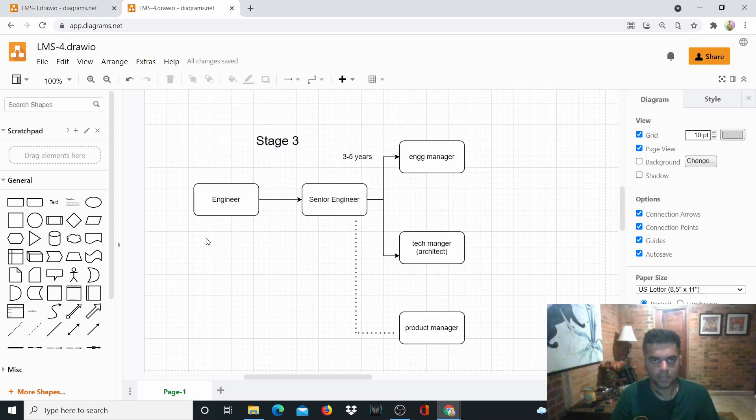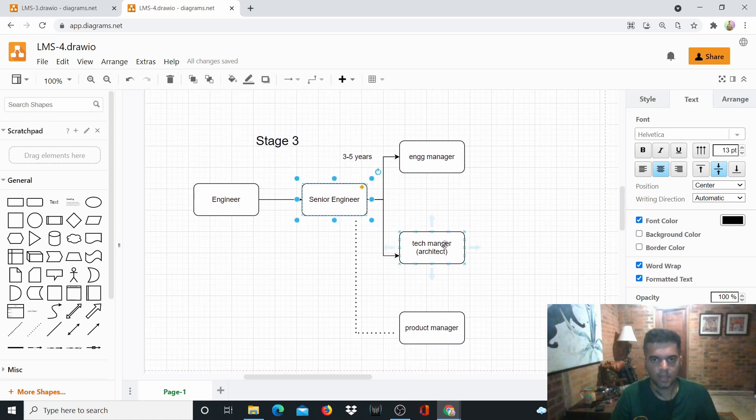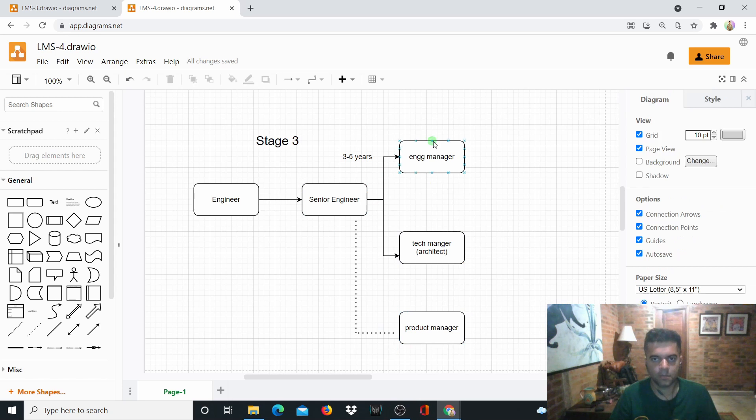Stage three is when you've become a senior engineer and then branch into one of three paths: engineering management, where you're responsible for deliveries and managing people; technical management, which covers architects and cloud architects; or the product manager path. The product manager path has a dotted line because not many people followed it historically, but it's becoming more common.